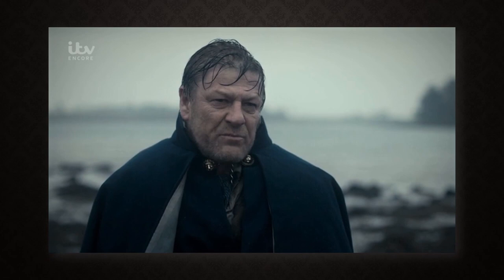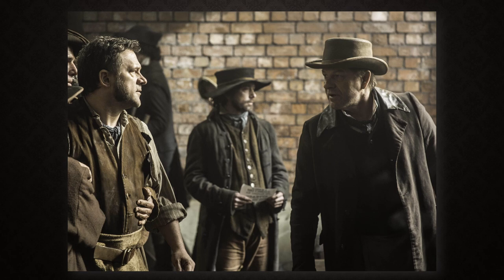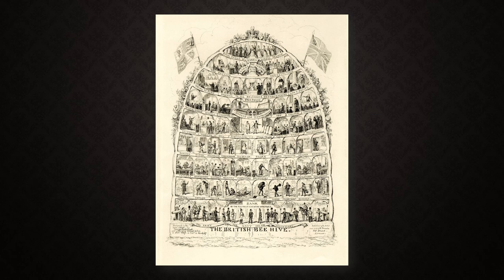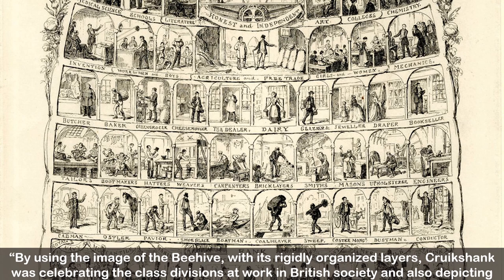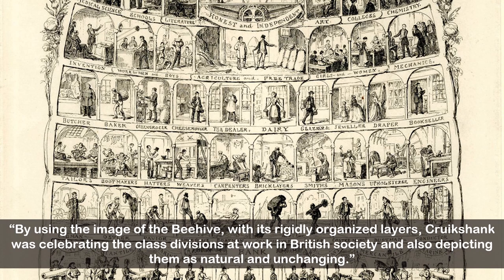During this era, society was broken up into class systems, although Professor Catherine Hughes states that the number of people who counted as middle class began to swell, and men became defined by their jobs rather than their family background. This beehive illustration by George Cruikshank depicts the hierarchy of the class system in London during this time. Originally sketched in 1840 and reprinted in 1867, the beehive showed English society divided up by class and occupation. Cruikshank was celebrating the class divisions at work in British society and also depicting them as natural and unchanging.